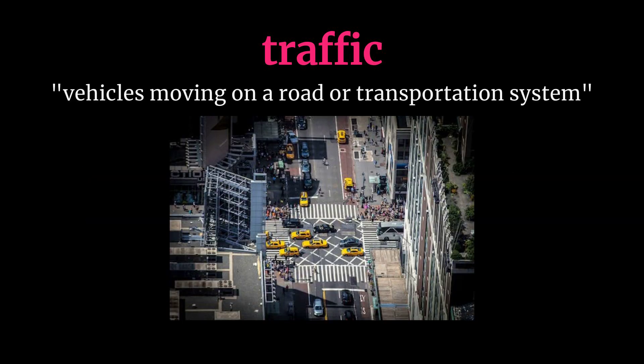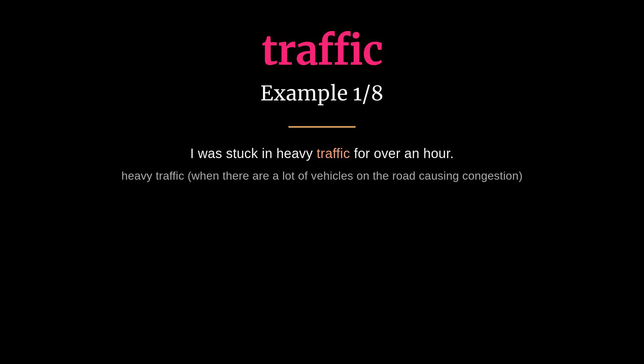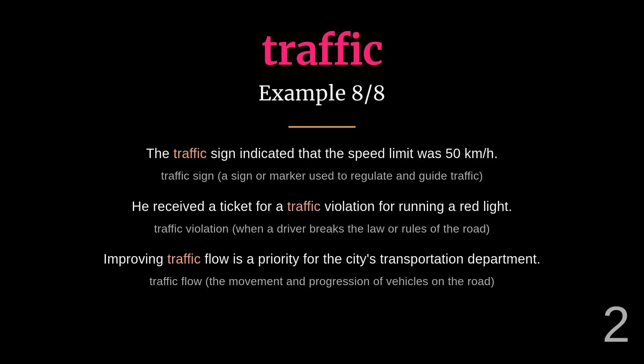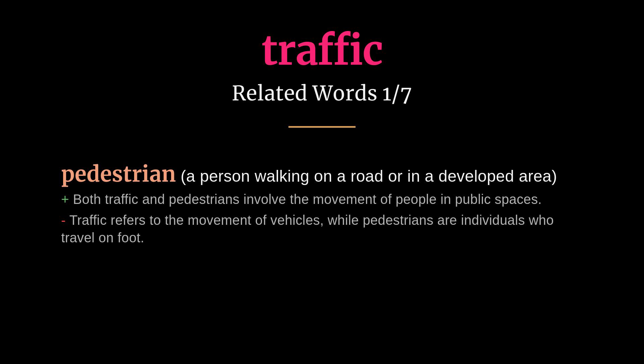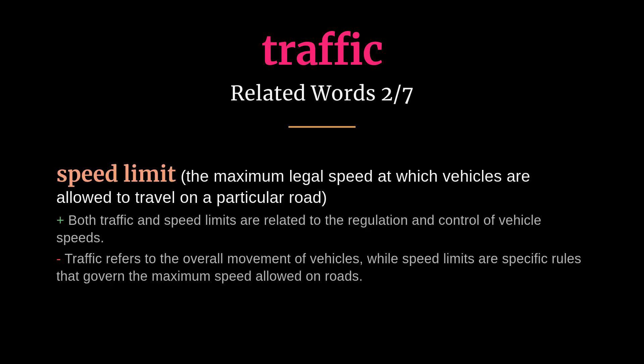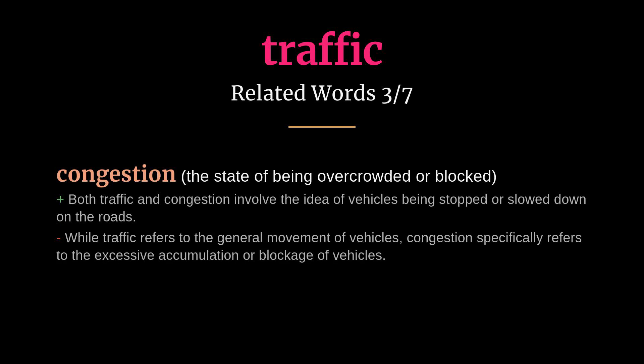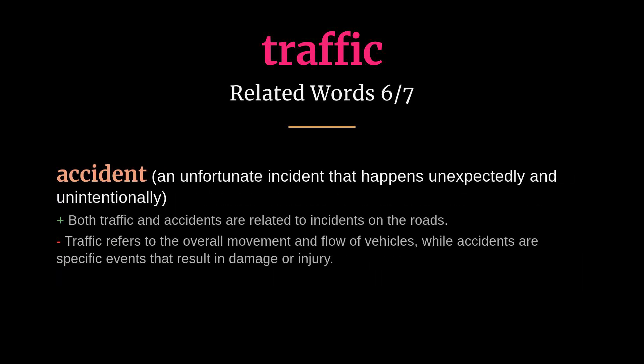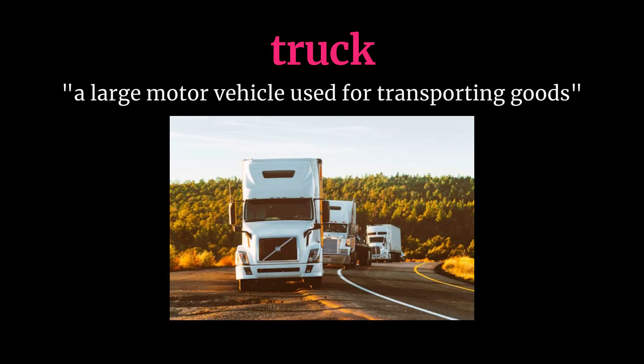Traffic: meaning vehicles moving on a road or transportation system. I was stuck in heavy traffic for over an hour. The city is implementing measures to reduce traffic congestion. Related words: pedestrian, speed limit, congestion, commute, intersection, accident, signal.